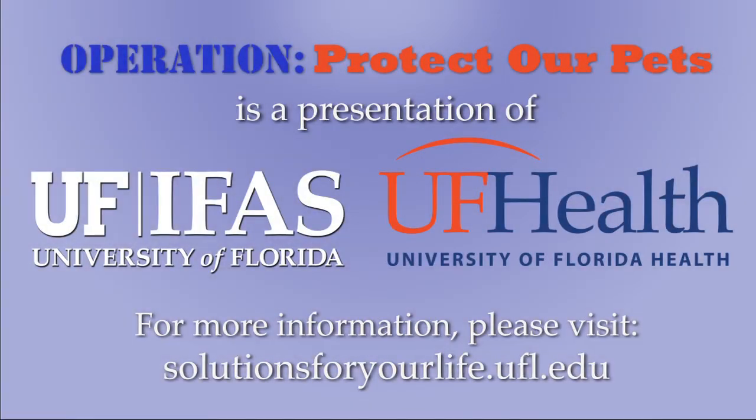For more information about taking care of your pet, please visit Solutions For Your Life. Thank you.